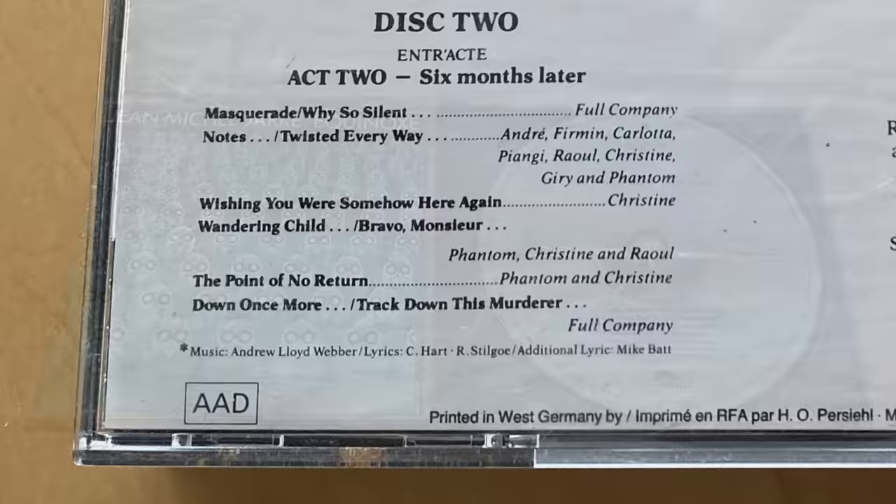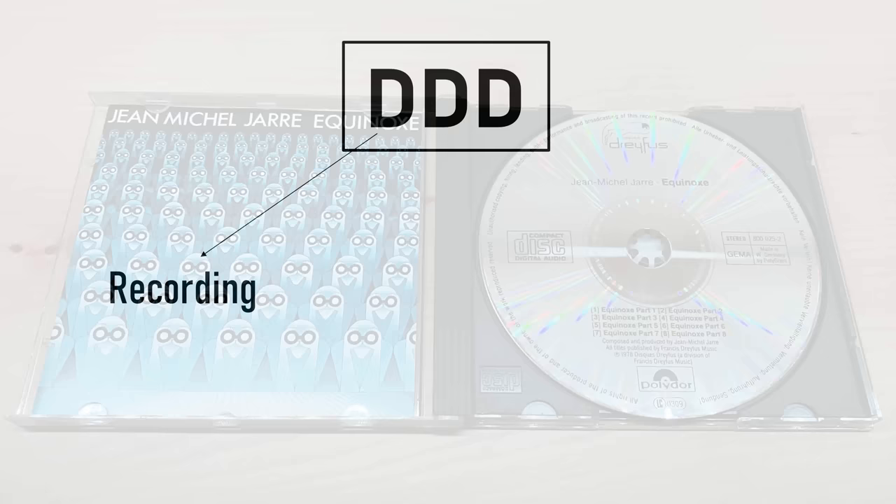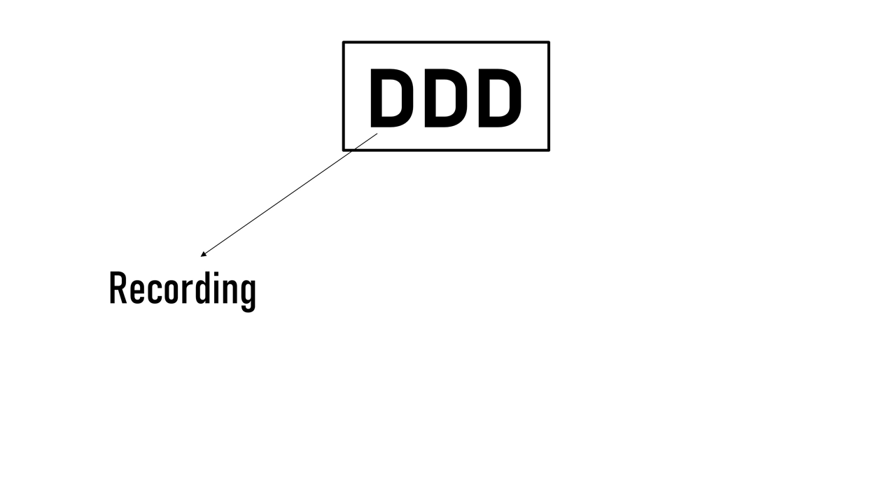Because many compact discs at the time were just old analogue recordings that had appeared on LP or cassette in the 1970s or early 1980s, this code was really a way to try and push the new pure digital recordings.